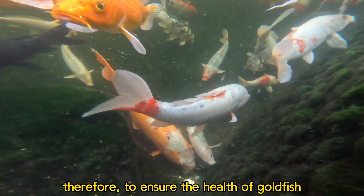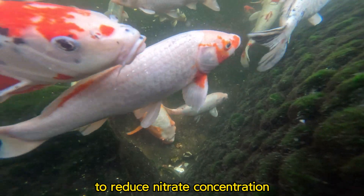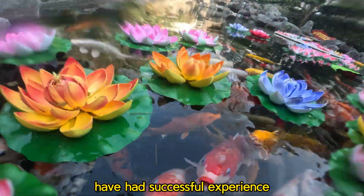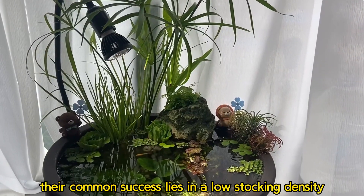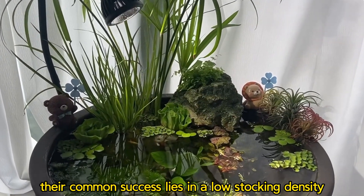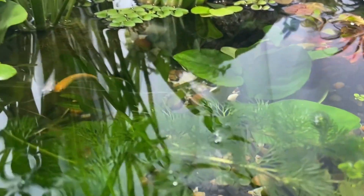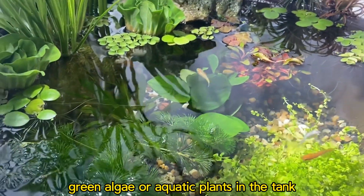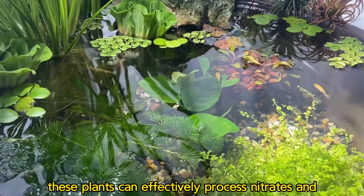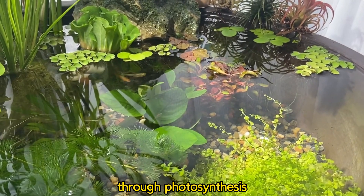Therefore, to ensure the health of goldfish, we usually take the measure of regular water changing to reduce nitrate concentration. Maybe you have heard of some people who have had successful experiments without changing the water for a long time. Their common success lies in a low stocking density, combined with the use of green water or algae, which involves cultivating moss, green algae, or aquatic plants in the tank. These plants can effectively process nitrates and produce oxygen through photosynthesis.